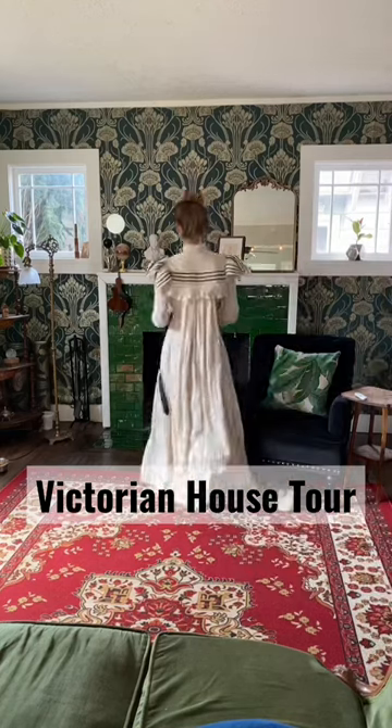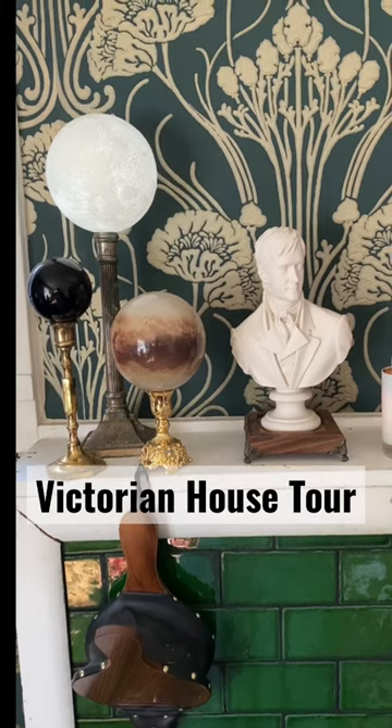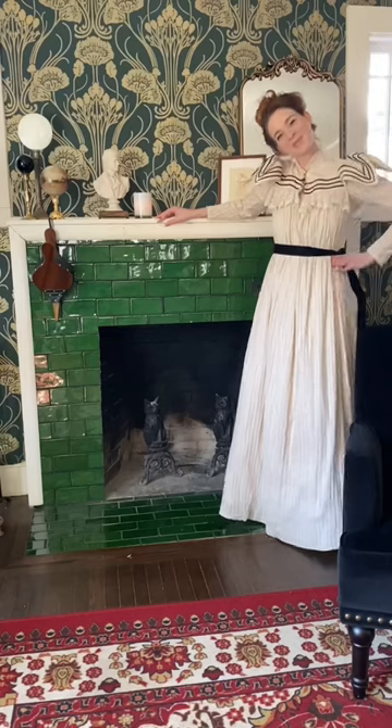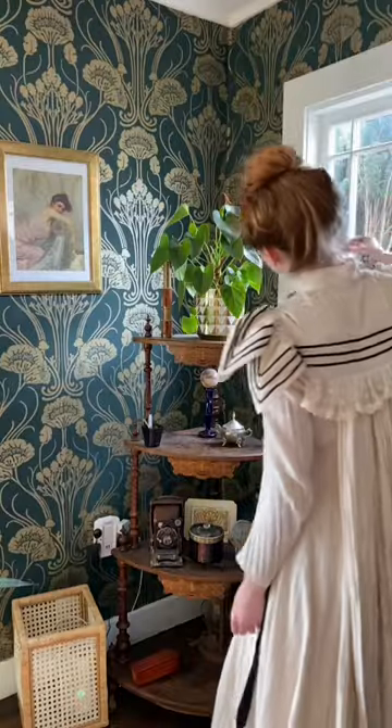The vibe I was going for was whimsical Victorian greenhouse, and I was also bored with the 'how hard could it be' mentality, because a lot of the stuff in my home is DIY, including this green tiled fireplace which I did myself. It was originally painted millennial gray when I moved in.